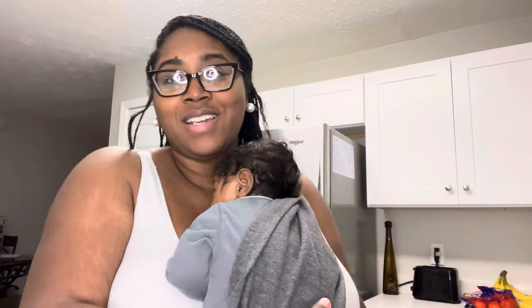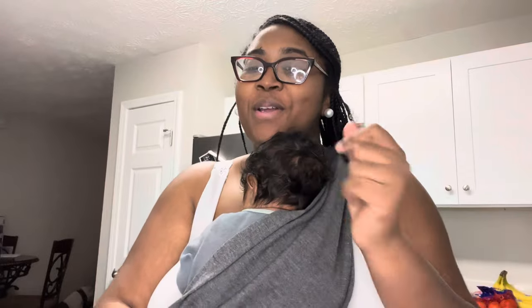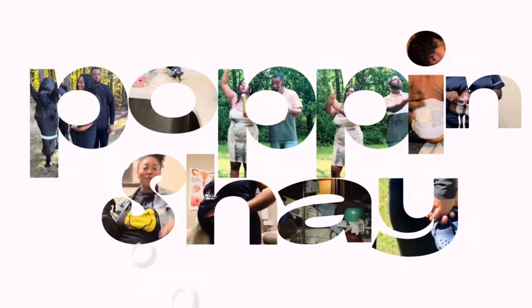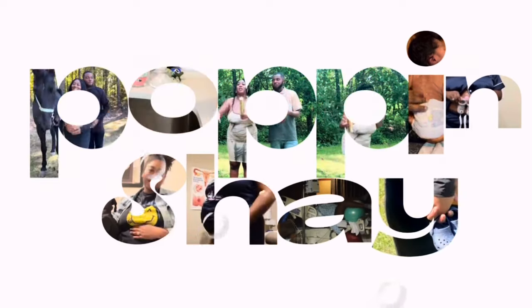If it's one thing that I've learned, it is the art of multitasking. So, we are going to have this chat during bath time. Come on in. Hi guys, and welcome back to my channel. It's your girl, Poppin' Shea, but you knew that already.